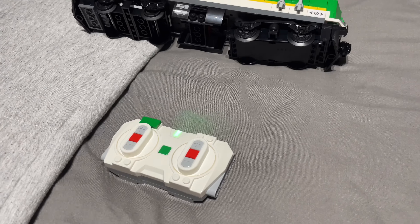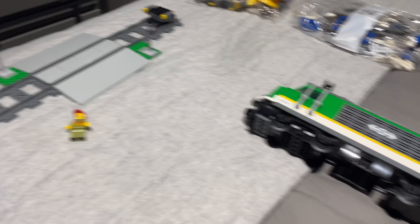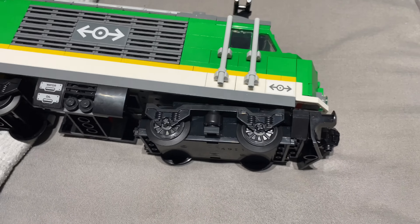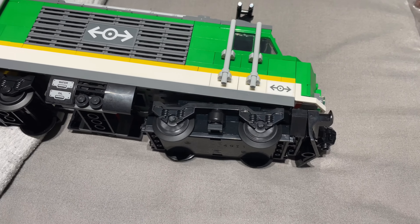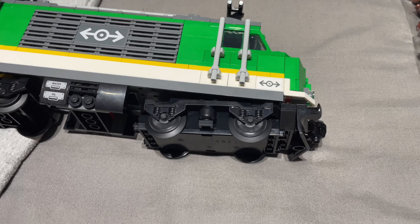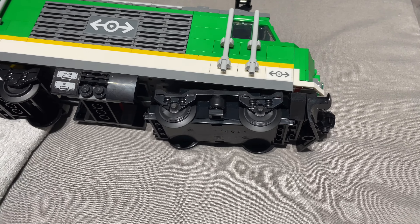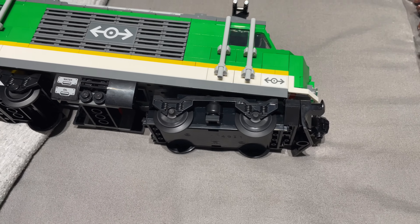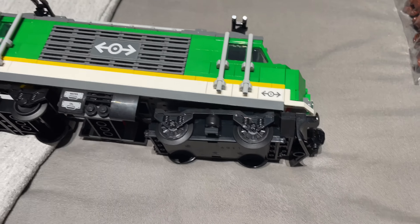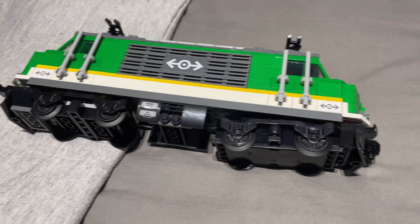There it is, all powered up and ready to go. I also built the level crossing and it comes with one minifigure as well. Let me show you what the wheels move like - it's not on any track yet. And I can get it pretty fast as well. I don't know why you'd need to go that fast around your track, it'd probably derail itself, but it's a fun thing!